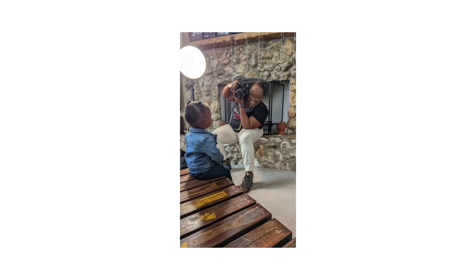It definitely sparked a passion in me. Years later, me and my older sister actually are both photographers. She definitely inspired both of us for sure.